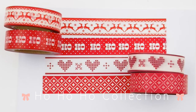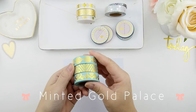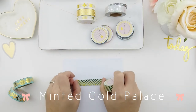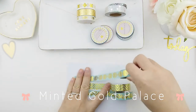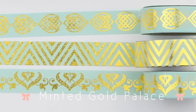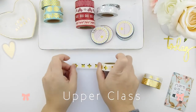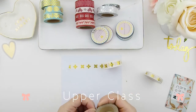I'm going to zoom in so you can see a little bit more clearly. Next we have our Minted Gold Palace collection — mint green and gold foiling. I'm going to roll it out so you guys can see the details. Our third washi collection is called Upper Class — it's a basic white and gold washi collection, foiled with gold.